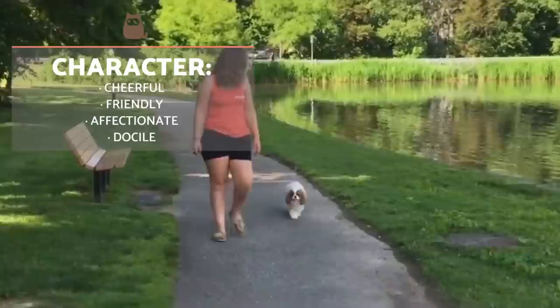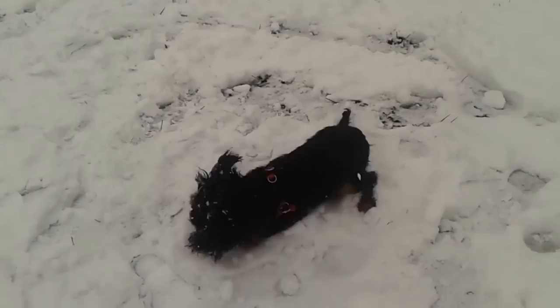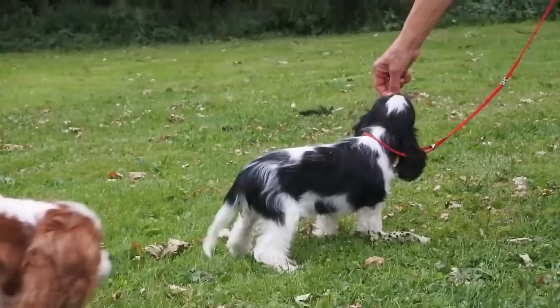The Cavalier King Charles Spaniel stands out for its cheerful, friendly and docile nature. They can adapt to all types of family, whether with small children or older people. They are ideal assisted therapy dogs, and although they are not especially nervous, they are active and playful, so we need to offer them an active lifestyle as much as possible. They usually relate very well with other dogs and domestic pets, as long as attention is paid to socialization.